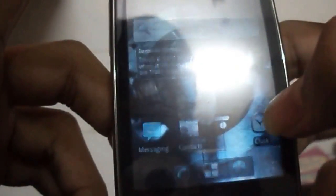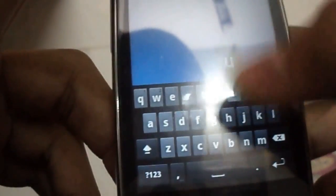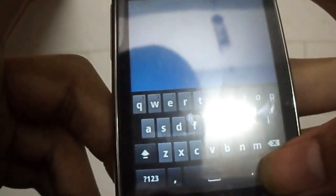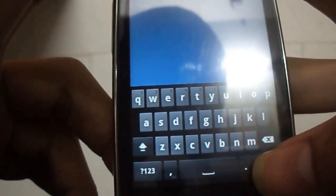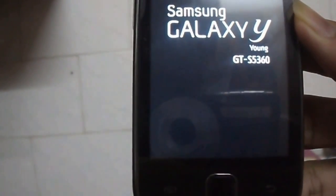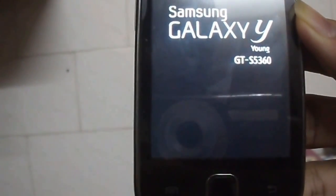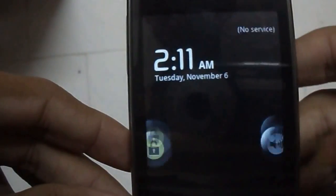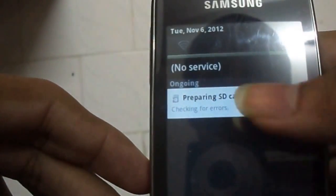Now let's reboot it. I hope we can get the final release of this. I will upload CyanogenMod7 as soon as possible, and the credit goes to White XP. Thanks for watching the video.